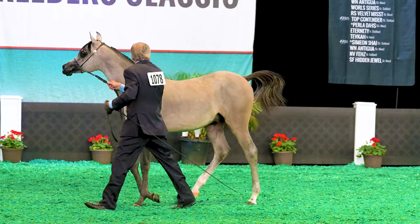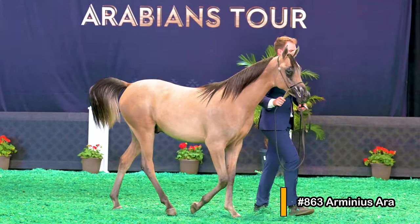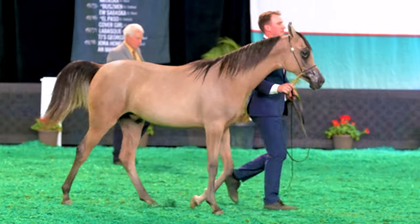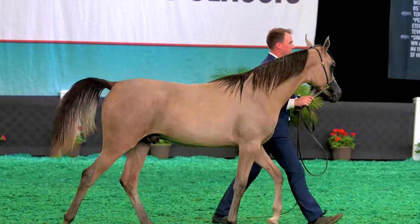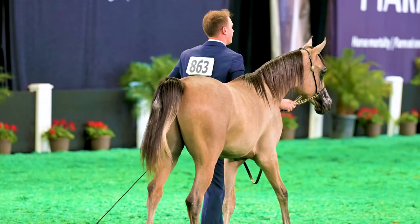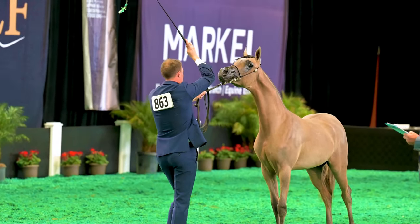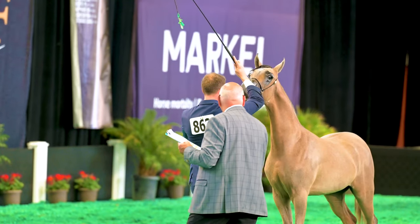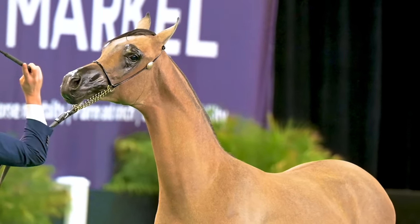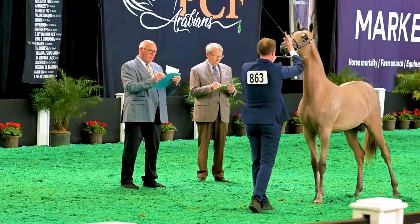As WR Majestique leaves the arena, we welcome back number 863 Arminius Ara — I'm not sure if it's Ara or Ara, so if anyone knows, please let me know in the comments. But regardless of how you say his name, he's another beautiful colt to look at. The judges did not have a unanimous decision, so let's see how we do compared to the final rankings for these three wonderful colts in this fine Egyptian yearling colt class.